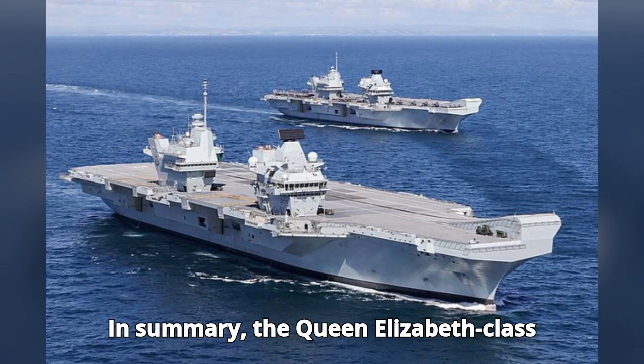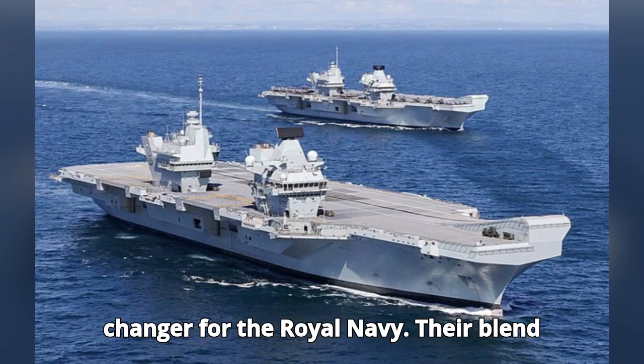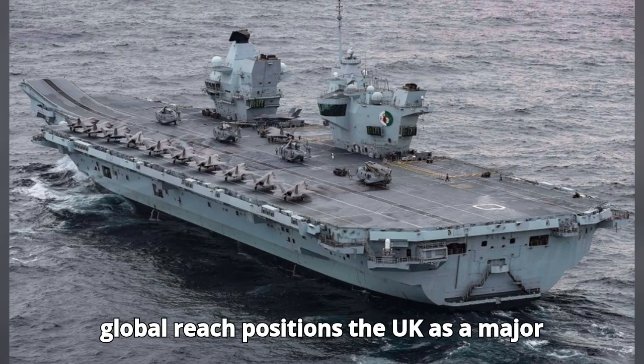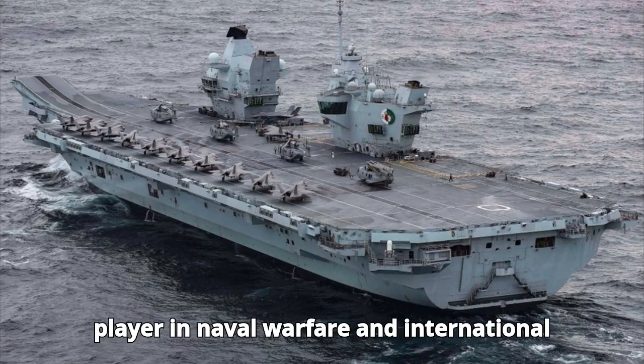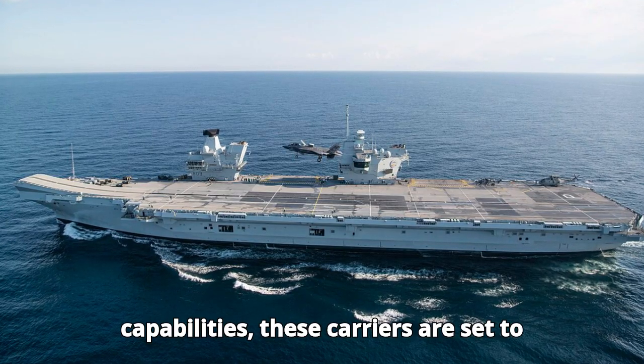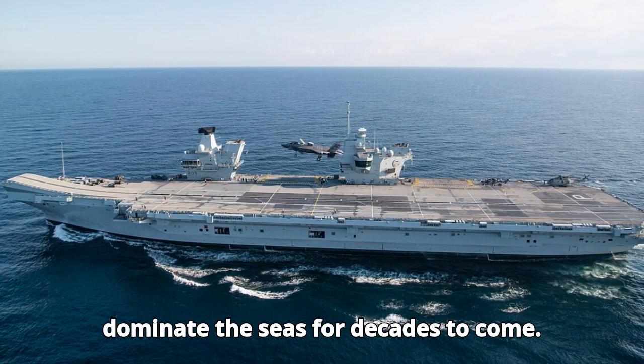In summary, the Queen Elizabeth-class aircraft carriers are truly a game-changer for the Royal Navy. Their blend of advanced technology, versatility, and global reach positions the UK as a major player in naval warfare and international security. With their cutting-edge capabilities, these carriers are set to dominate the seas for decades to come.